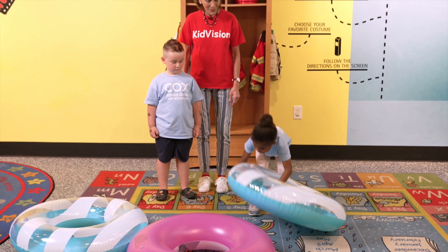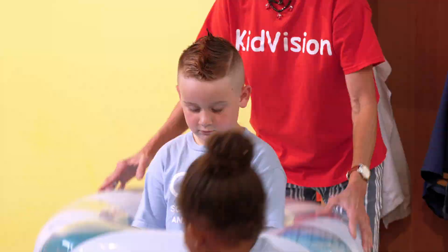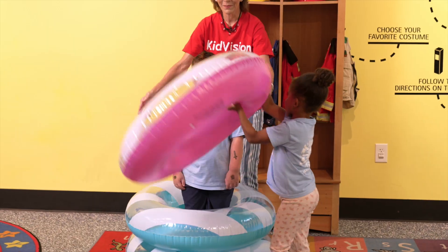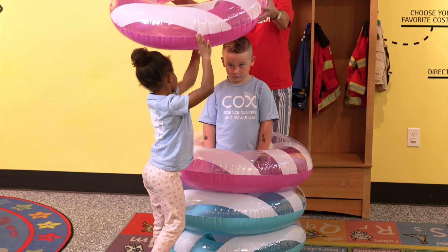Now let's do sorting. First, put blue over Dylan's head, and another blue. What comes next? Right, a pink one, and then another pink one. Good job!